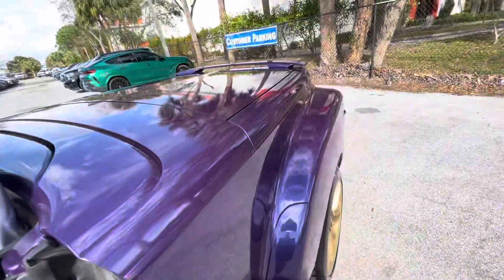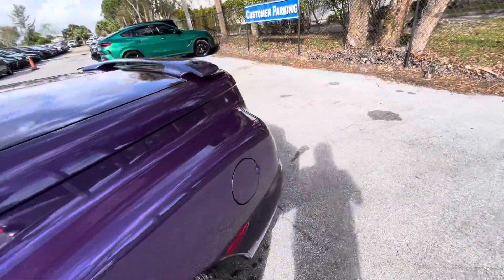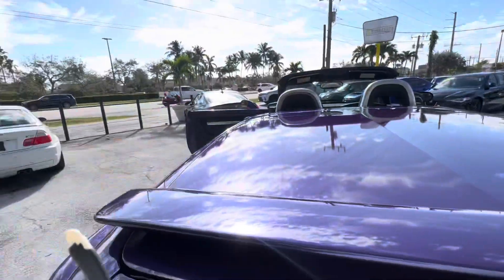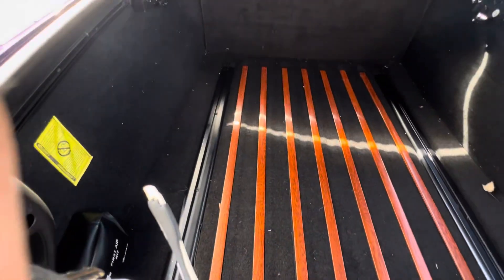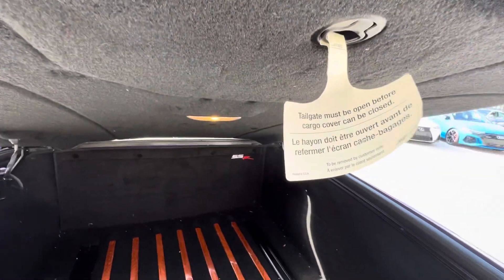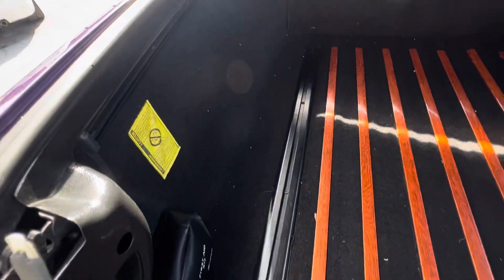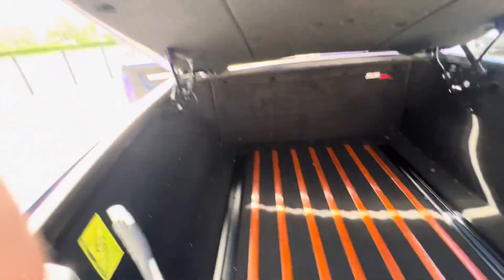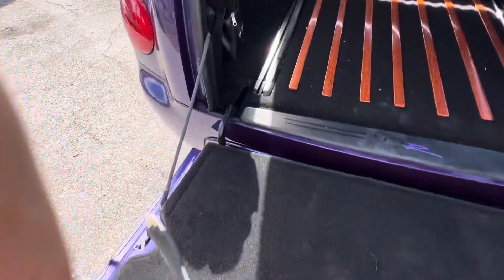It does have the package in the back with the wood trim. Let me show you the back — once again, excellent condition, it even has the tag on it. The whole back is like new. Let's open up the tailgate and see that as well.